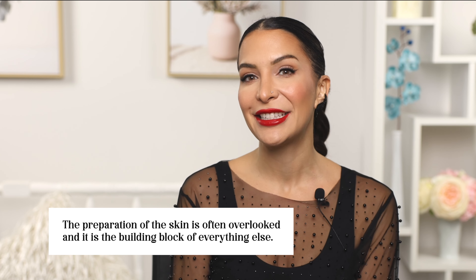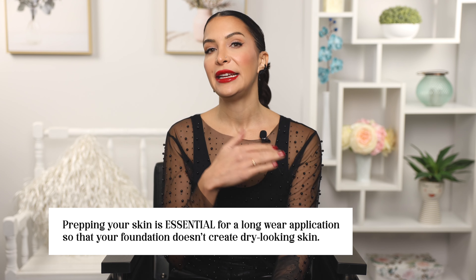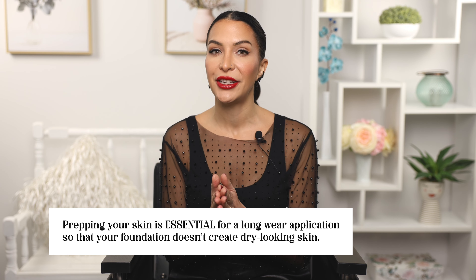Before we get into the nitty gritty of foundation, let's talk about skin prep. The preparation of the skin is often overlooked and it is the building block of everything else. Hydration issues are huge when it comes to makeup looking patchy, flaky, cakey, or dull throughout the day. Prepping your skin is essential for a long wear application so that your foundation doesn't get dry-looking, because when it does that it's very hard to touch up later without removing it and starting again.